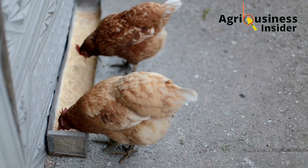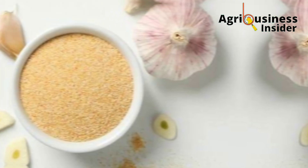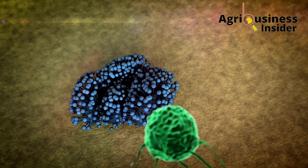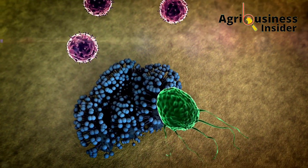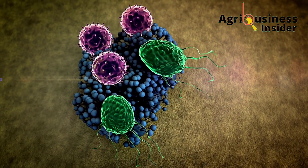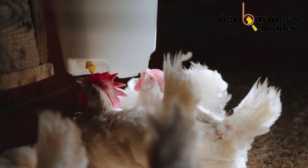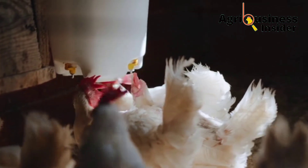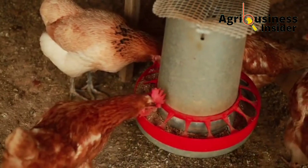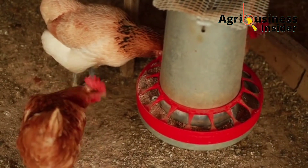The second natural treatment is garlic powder. Garlic boosts the strength of the chicken's immune system by increasing the levels of antibodies, which help to fight the avian influenza virus and help the chicken to recover from this infection. The dosage of garlic powder is 1 gram into 5 kg of chicken feed.